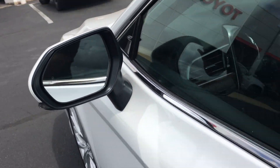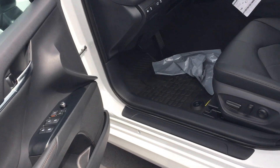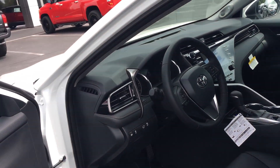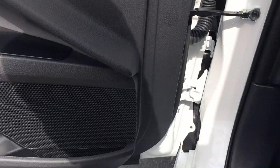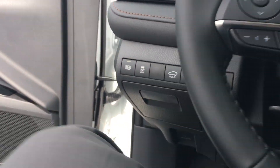Got the Entune monitor, smart key system, got the dark interior, got the heated seats. Let me sit down in here — got the all-weather mats right there, got the Toyota logo on them.